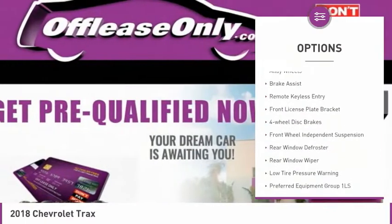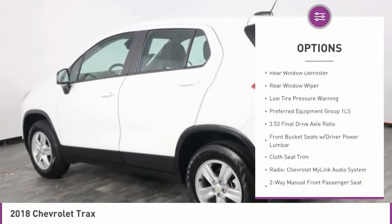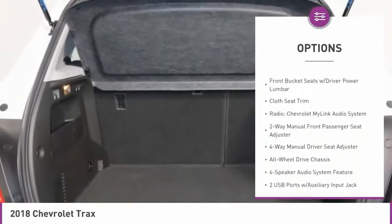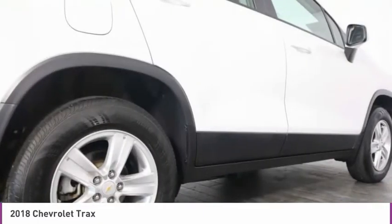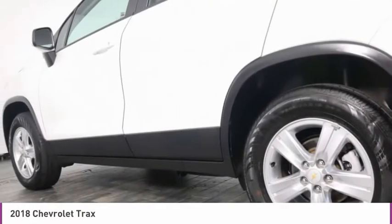Electronic stability control, alloy wheels, brake assist, remote keyless entry, front license plate bracket, four-wheel disc brakes, front-wheel independent suspension, rear window defroster, rear window wiper, low tire pressure warning.